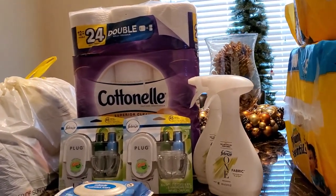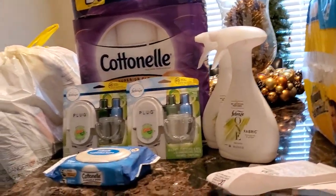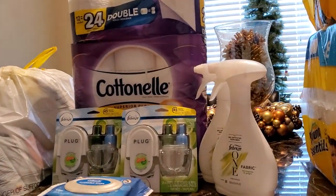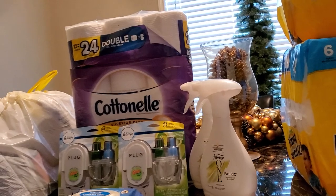Hi guys, welcome to Working Those Queues. I'm coming to you with a haul I did today at Dollar General. I wanted to do the five off of twenty-five deal today.